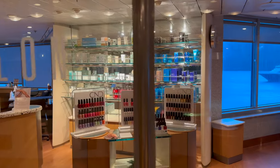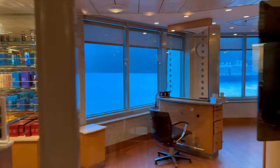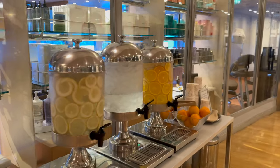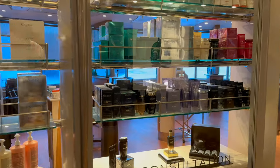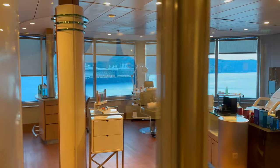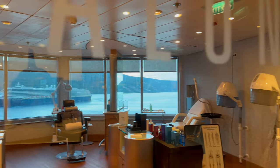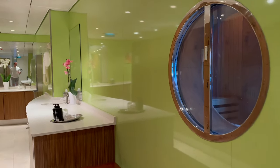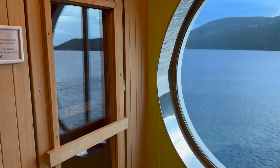Just past the gym is the spa area itself. The spa is beautiful and covers all the normal treatments — massages, hair care, and alternative therapies. Everything you'd expect on a Celebrity ship. We did find it a bit pricey so didn't indulge on this trip, but it's there if you want it. Though I never saw it advertised, there's an amazing sauna in the men's changing room in the spa — it was hot enough outside that we never used it, but just look at those views.